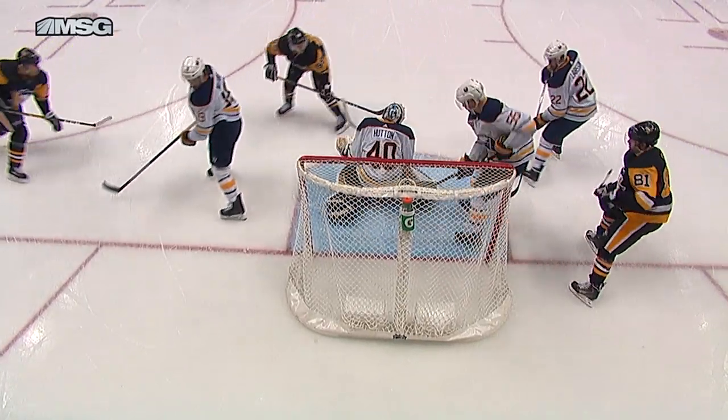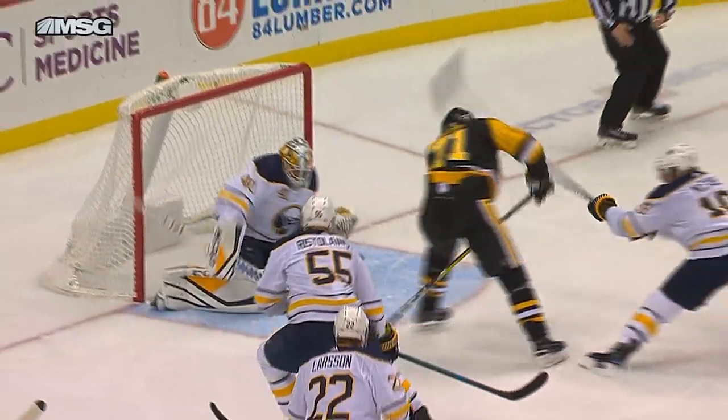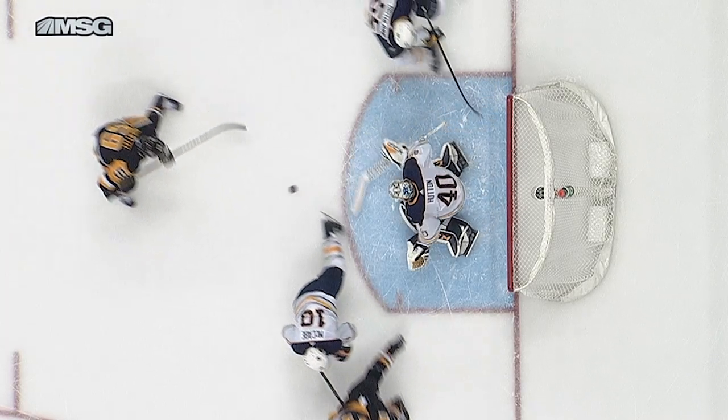Malkin walks out of the corner one on one, tries going back through his legs — Carter Hutton stays with it perfectly, nice save. Then Gensel steps in trying to go high far side, and Carter Hutton makes the save once again. Gensel comes in tries to go in the same spot — Carter Hutton shuts the door.